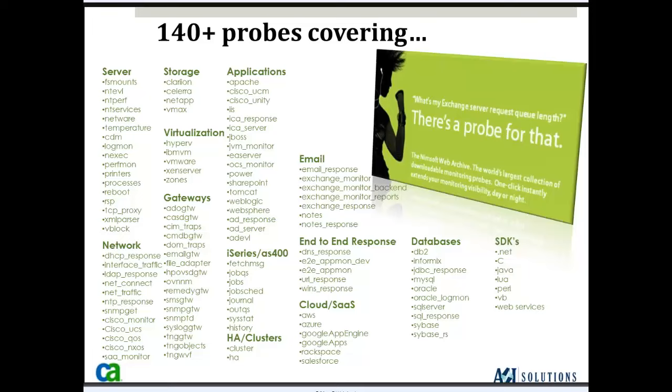You'll also see SDKs available in .NET, C, Java, Lua, Perl, Visual Basic, and Web Services — you can actually write your own probes with the NIMSOFT solution. So if there's an application that needs a probe, either you can write it or CA Professional Services can write it for you. Since these probes are so small and lightweight, it makes it very easy to upgrade them as vendors release new versions — for example, when Microsoft releases a new Exchange version, CA releases a new Exchange probe to accommodate it.